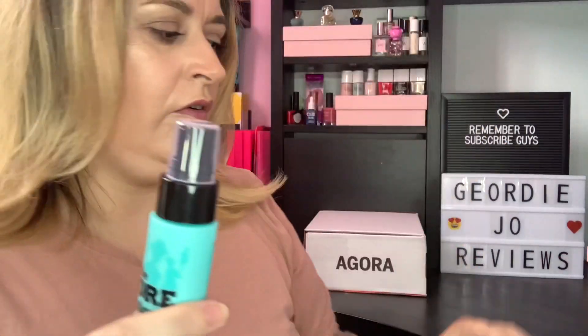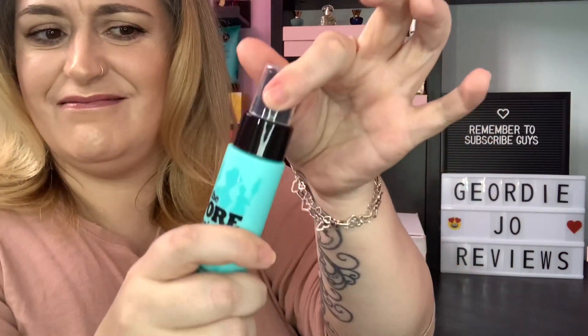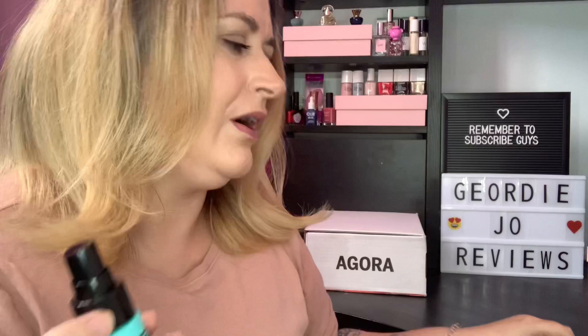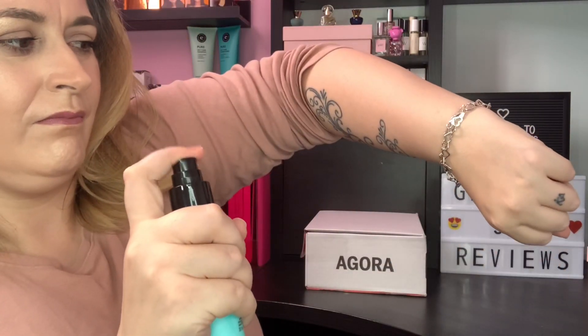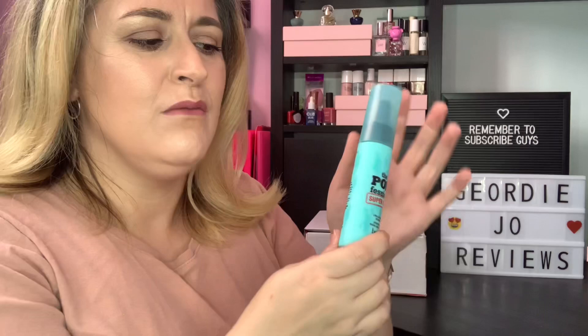I've just taken that top off and it looks like there's another one underneath — no idea why there are two tops! Let's see what the spray is like. Oh, it's a lovely delicate fine mist — perfect! Some setting sprays are just a strong squirt concentrated in one area, but this is a lovely fine spray, so that is fantastic.